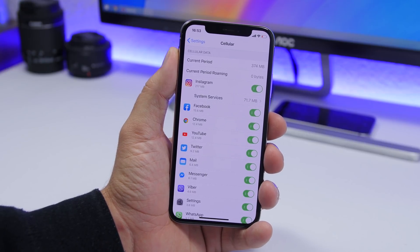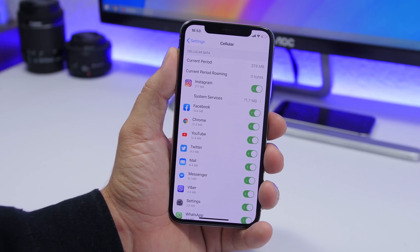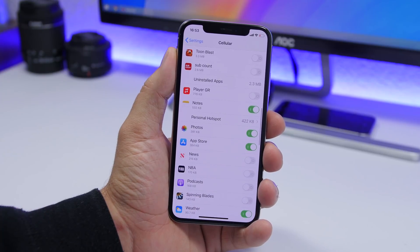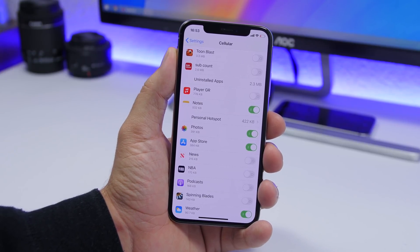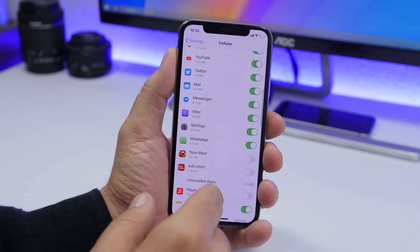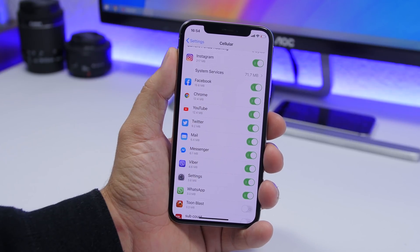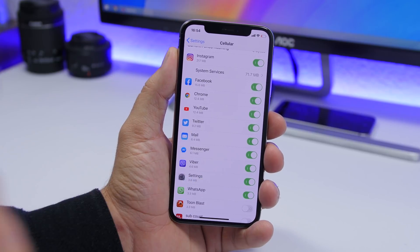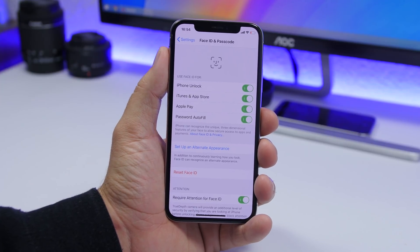First is cellular data. Leaving cellular data on for all of your apps is a big no-no, especially if you have a limited data plan. Go to Settings, then Cellular, and you'll find a list of all the apps installed on your device. Some games or apps don't need internet all the time, and leaving them on wastes your data and battery. Enable or disable any of them from this list.